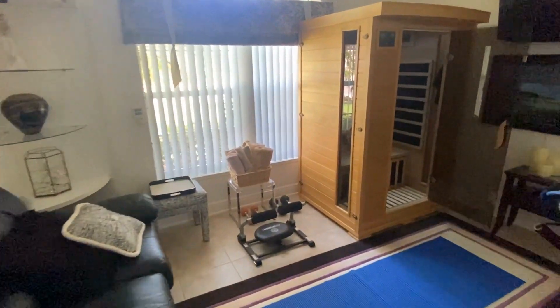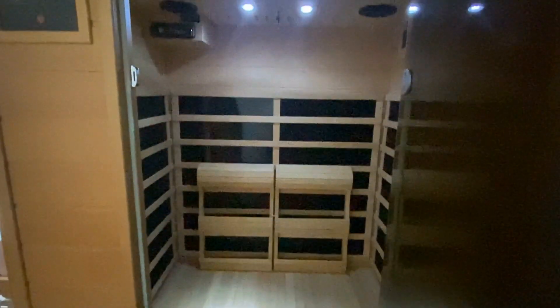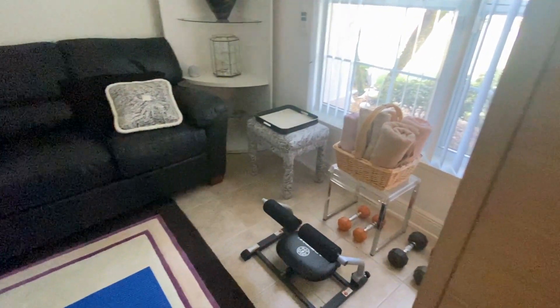The third bedroom is of a similar size and is being used as a workout room. The personal sauna shown here may be purchased separately. The room offers views of the front landscaping and features matching ceramic tile.